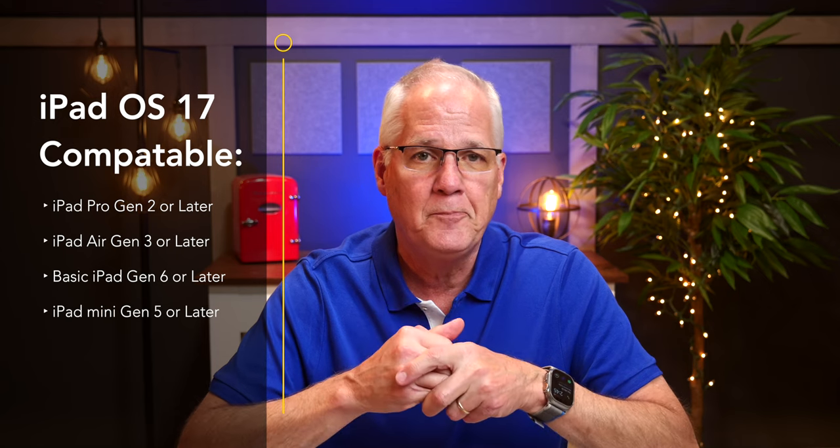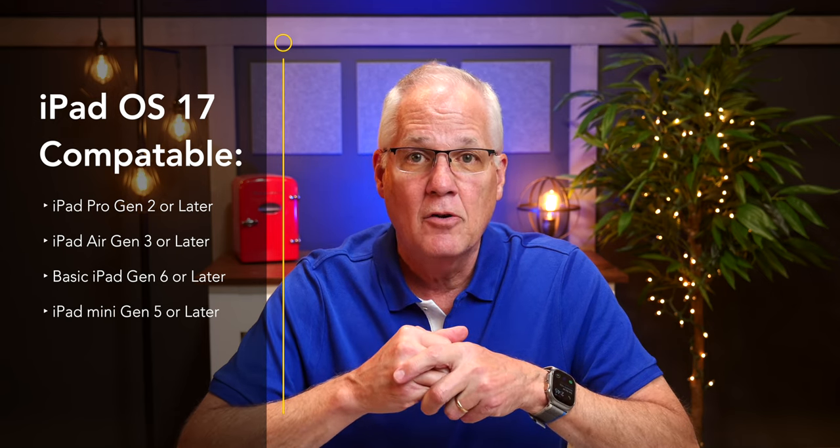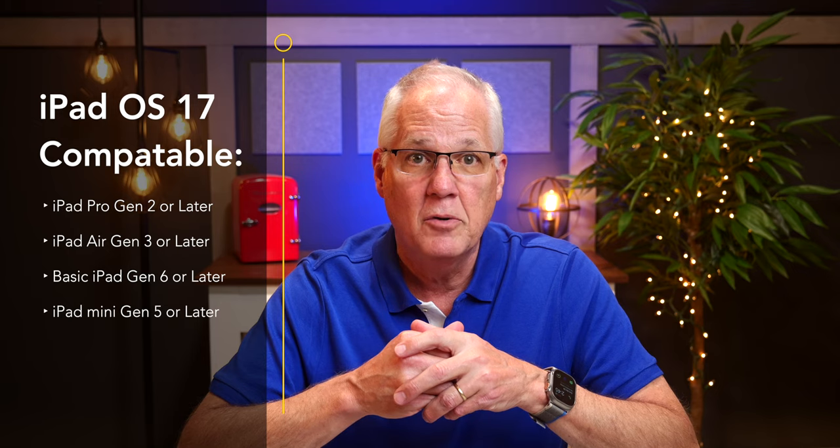Before I share everything I'm going to cover today, I want you to know which iPads can run iPadOS 17. Any iPad Pro second generation or later, iPad Air third generation or later, basic iPad 6th generation or later, and the iPad Mini 5th generation or later. If you have one of those iPads, which should cover most users, you're good to go. While there are literally hundreds of enhancements, in today's video I'm going to cover five really cool features that will have you updating your iPad once this video is over.